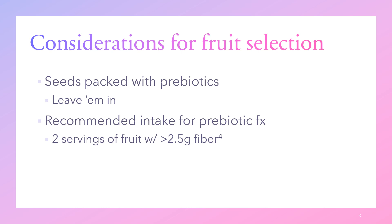The recommended intake for prebiotic effects from polyphenols is two servings of fruit with at least 2.5 grams of fiber each. To get the full prebiotic effect, you want very colorful fruit, keep the pith and fibrous parts, keep the seeds if possible, ensure at least 2.5 grams of fiber per serving, and make sure the fruit is very colorful so you're getting the beneficial effects from polyphenols, fiber, and sorbitol.